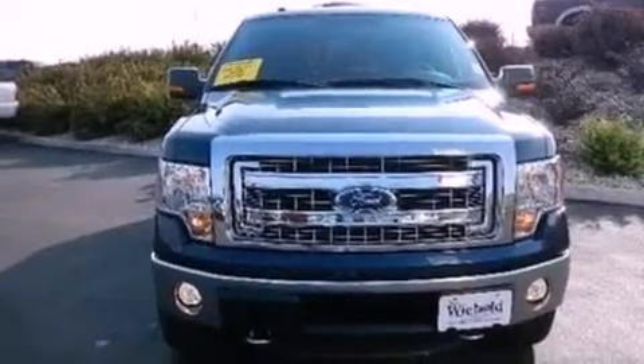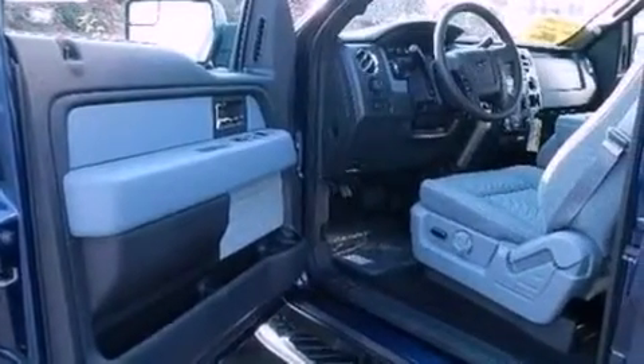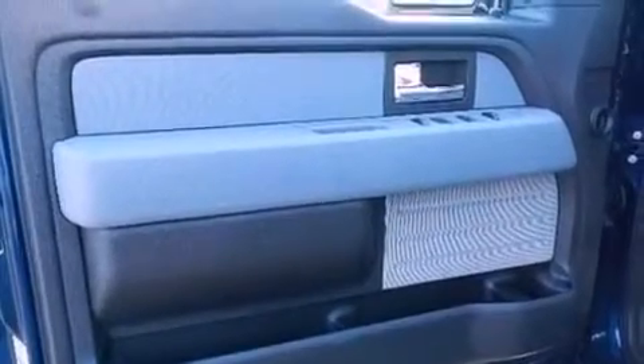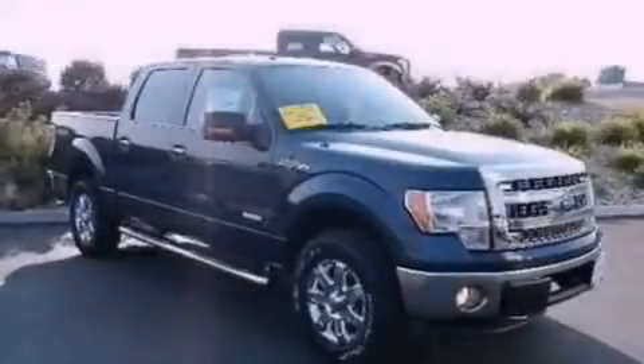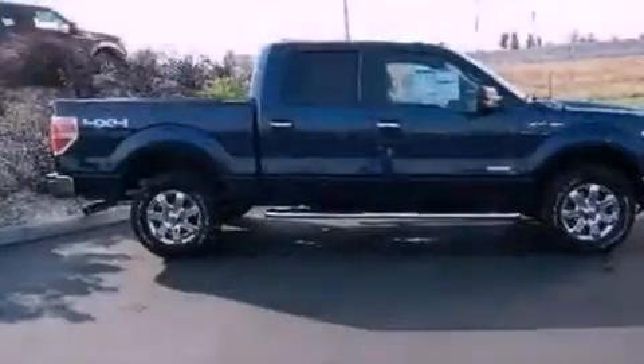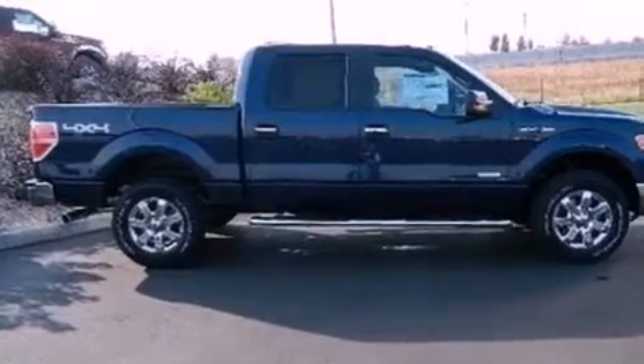The following features are also included: a multi-function display, air conditioning, cruise control, a trailer hitch receiver, automatic locking wheel hubs, a passenger-side vanity mirror, an engine immobilizer theft deterrent system, an anti-lock braking system, heated side-view mirrors, and an auxiliary power outlet.